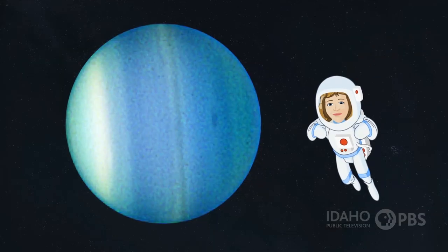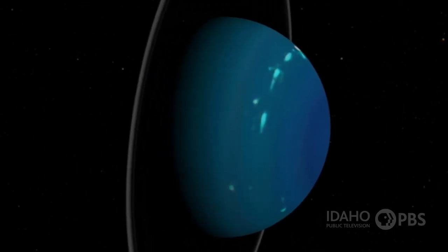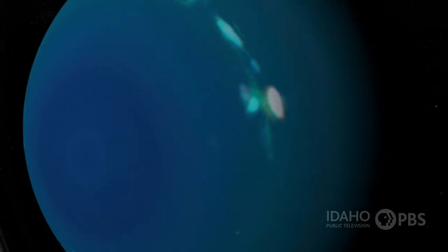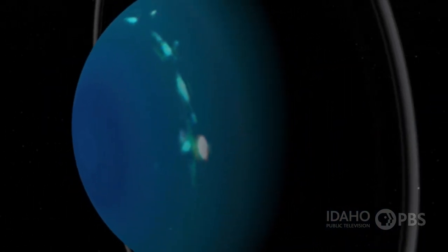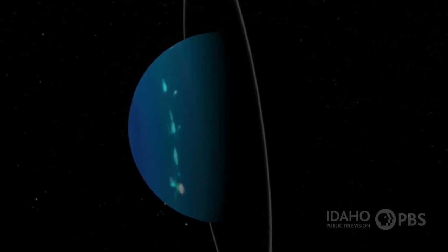The seventh planet is Uranus, about 1.8 billion miles from the sun. Unlike the other planets, it rotates on its side. Scientists think that's because a huge collision with another planet, long ago, tipped it over. It has a core of rock and ice about the size of Earth, but the rest of the planet is made of gas. It also has narrow rings and more than 20 moons.